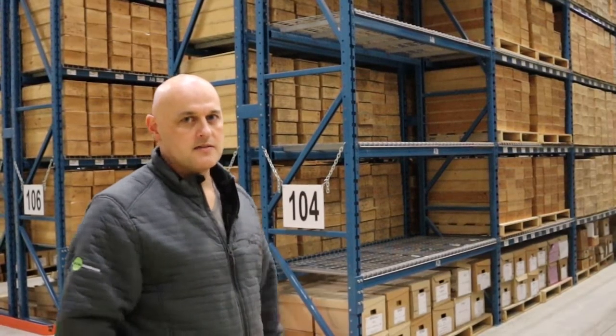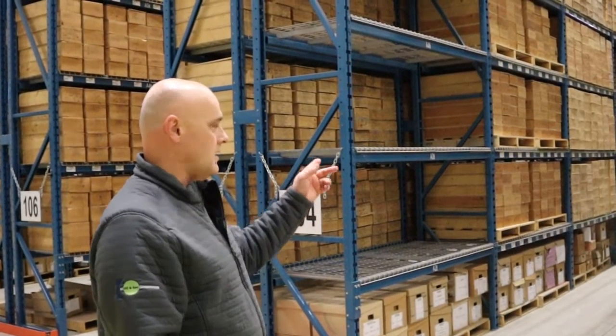It's typically kept in these wooden boxes that you see here. When companies, schools, or universities want to look at them, we package them all up and get them shipped out to wherever they need to go — whether it's a school or a lab down in southern Alberta or wherever the case may be.